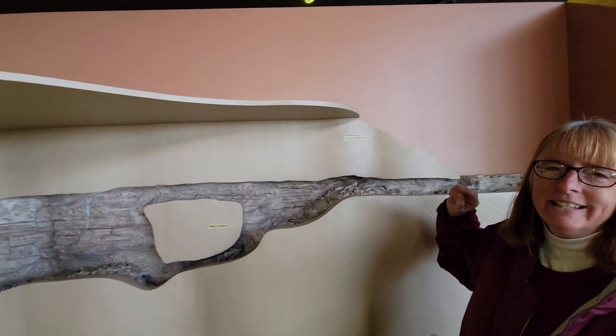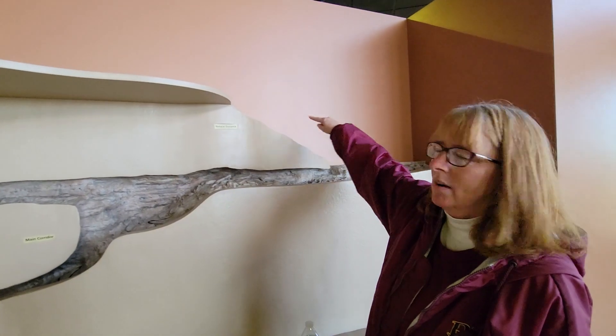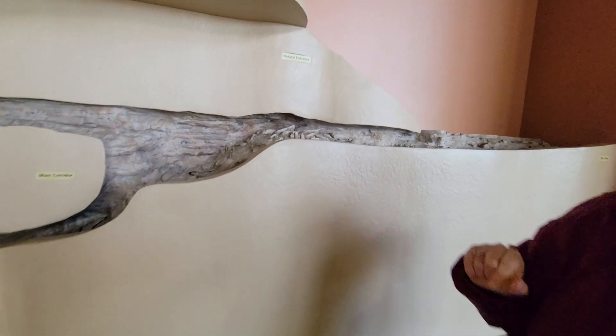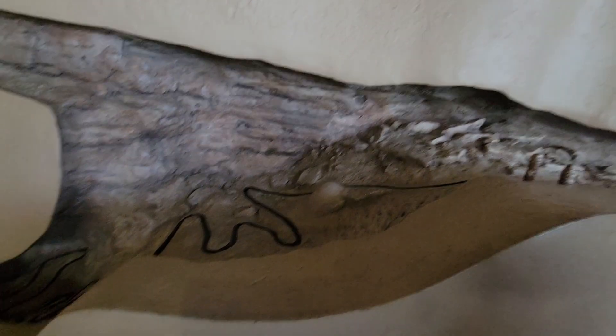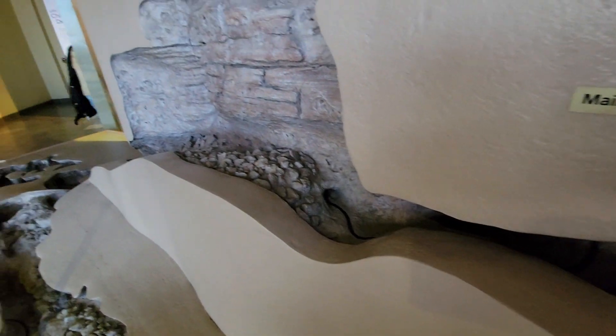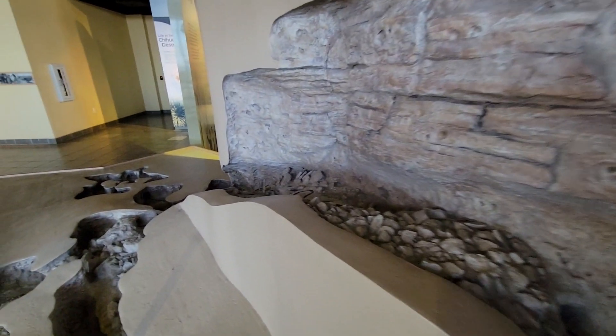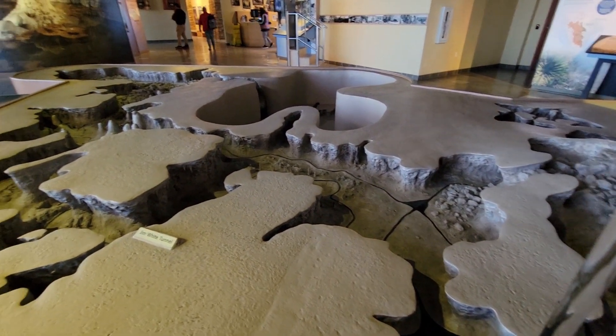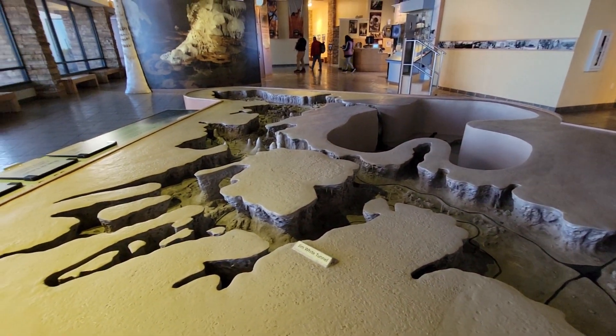To get down to the cavern, we walked the natural entrance — a mile and a quarter. See all those zigzags? That was us. The Big Room that DeWitt showed you was another mile and a quarter that we walked. We also found some animals on the side of the mountain, though we're not really sure what they are.